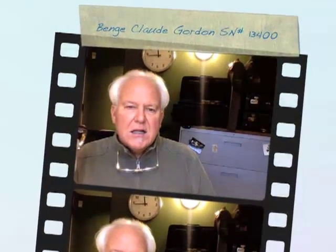Hi and welcome to Horn Trader on YouTube. Today we're looking at a Claude Gordon Bach from like 1974.